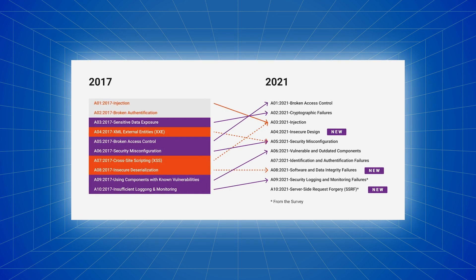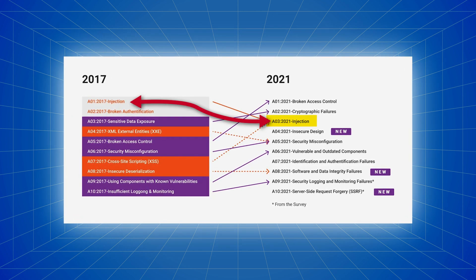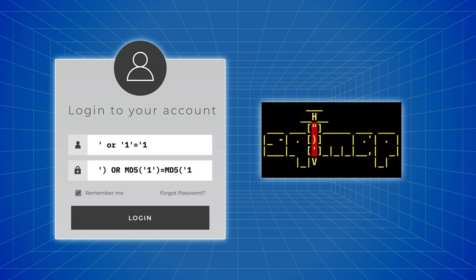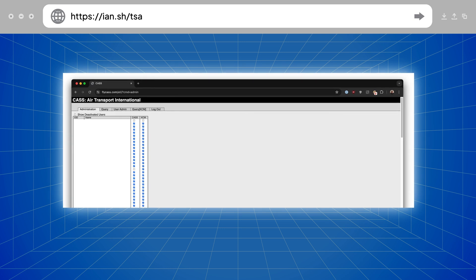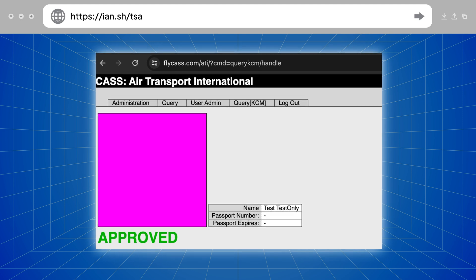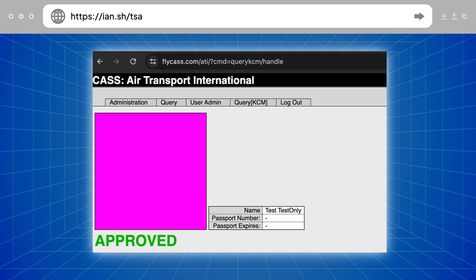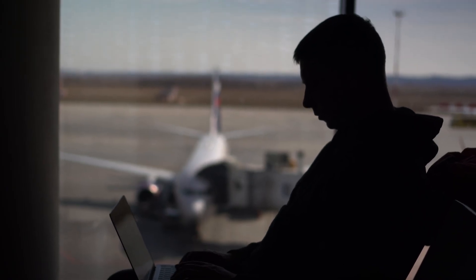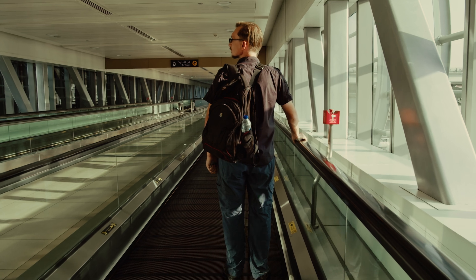SQL injection has even lost its top spot in the OWASP Top 10 — it was number one, and now it's currently number three. So what happened next? After discovering the vulnerability, Ian and Sam quickly confirmed it using SQLMap, typing malicious queries into the username and password fields. These queries granted them access to the Flycast application as an administrator of the airline they found earlier. With that access, they could manage the list of pilots and flight attendants, change the names and photos of existing users, and add anyone as an authorized user for KCM and CASS. This means that anyone with Google and basic knowledge of SQL injection could skip security and possibly sit in the cockpit section of a commercial airline.